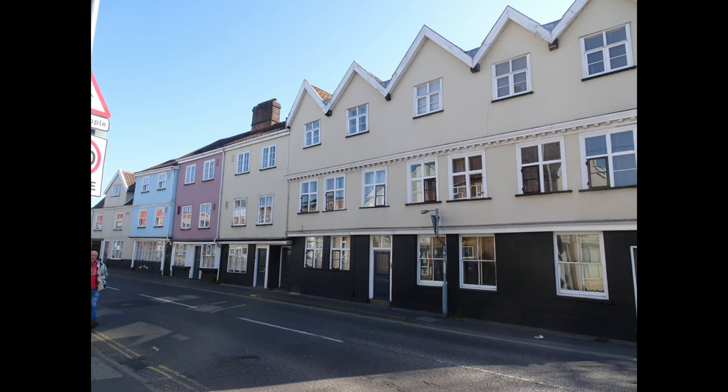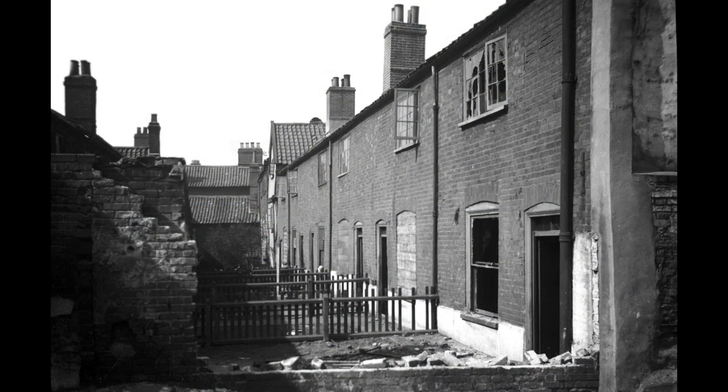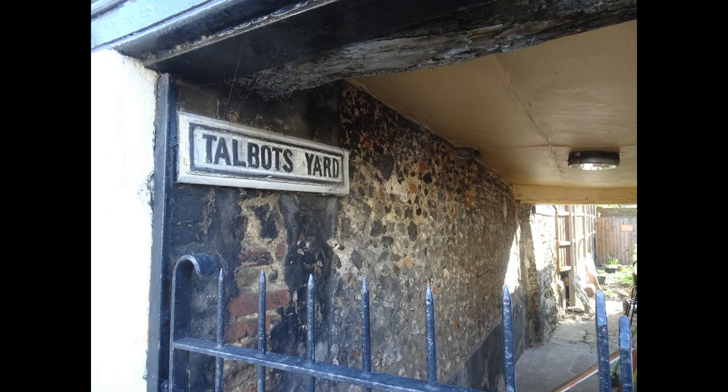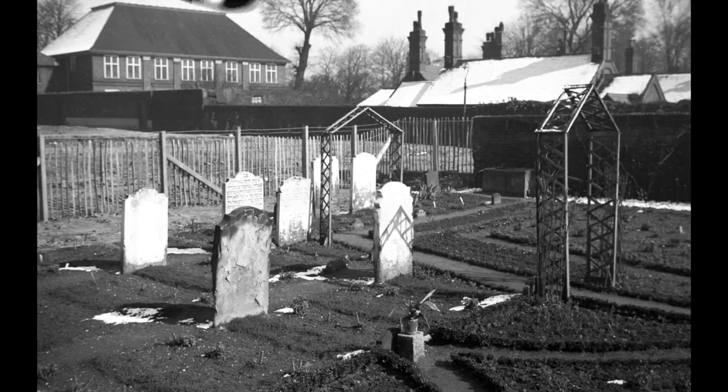Immediately beyond the Inner Link Road are these buildings where signs recall original yards. Firstly, this is the original entrance to Dog Yard, which stood behind the buildings fronting the street and looked like this just before 1930s slum clearance. Also, this is Talbot's Yard seen here in 1919. Nearby, the Talbot Square Hebrew Cemetery was discovered when slum clearance took place in 1936.